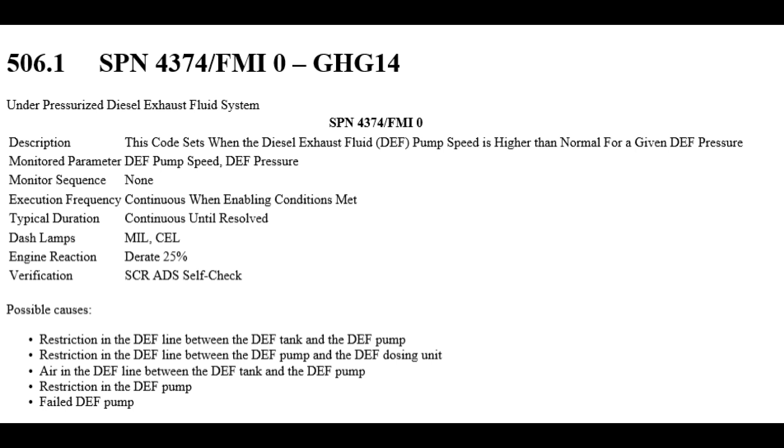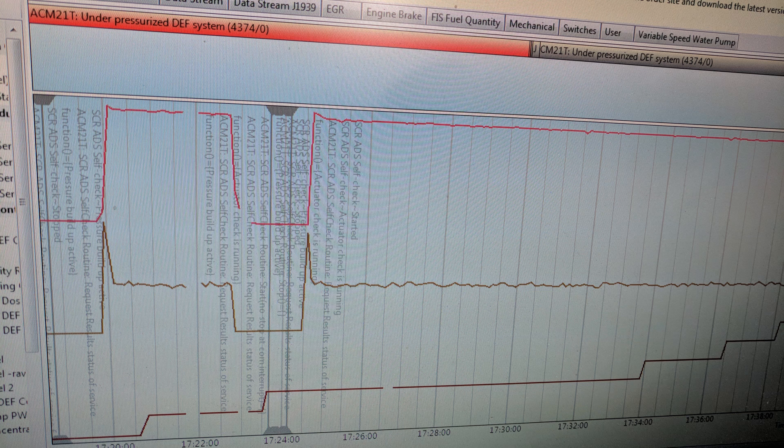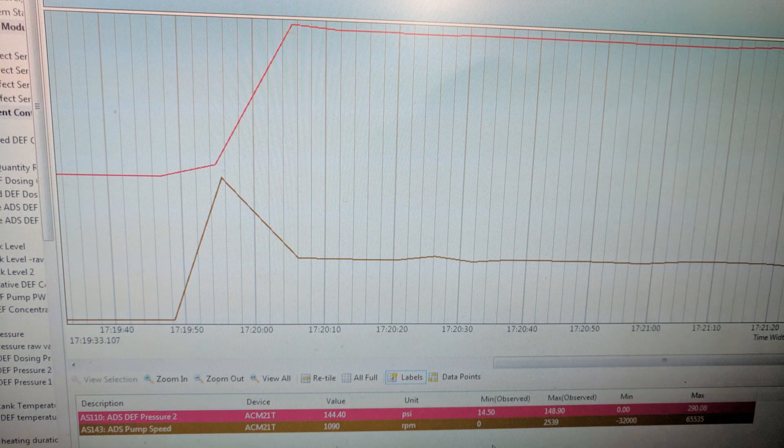Now if you are replacing this valve because you've been troubleshooting an under-pressurized DEF system code, the way to verify that this has been fixed is to run an SCR-ADS self-check through Detroit Diagnostic Link. After the self-check runs, it will immediately give you a pass or fail condition indicating that the system is operating properly. Here's a look at some charted information from Detroit Diagnostic Link. But if you don't have access to Detroit Diagnostic Link and can't run this self-check, then letting the engine idle for 10 to 15 minutes with the system working properly should be enough to have the code go inactive. You can see here in the chart that after idling for a while the code did go inactive. I've typically found that the system needs to make 145 PSI with the pump running at roughly 1000 to 1200 RPM.